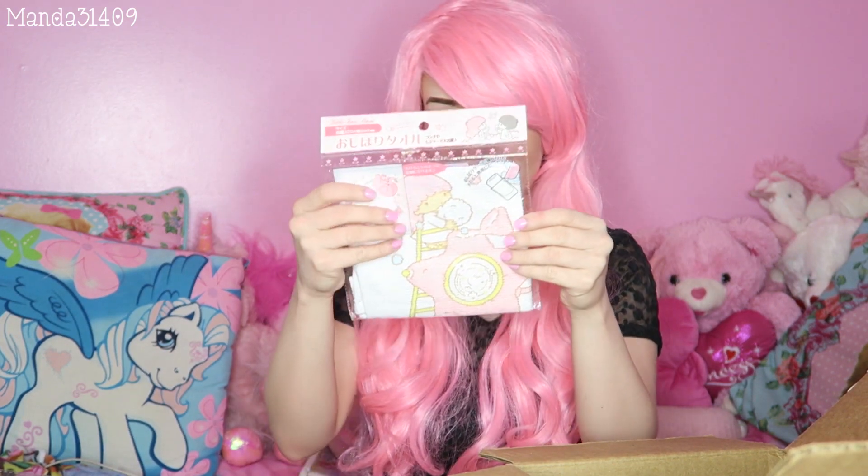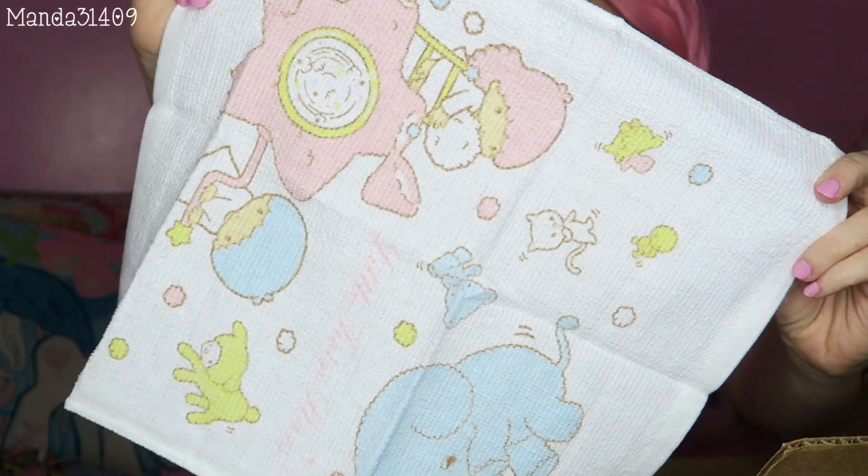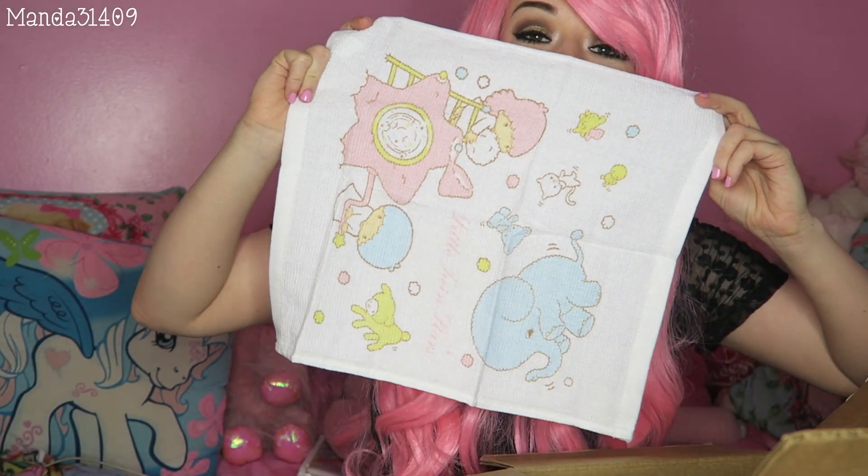Then there is this — it's a little Twin Stars washcloth. I gotta rip this out so I can see the whole thing. Aww, that is so cute! Oh my gosh, I love it! It's gonna look so cute. I don't even wanna use this. I just wanna plaster it up on my wall somewhere.